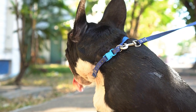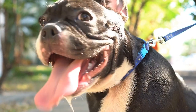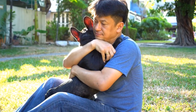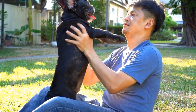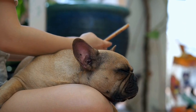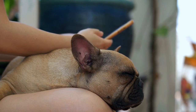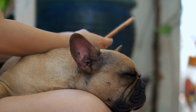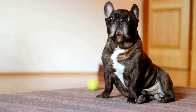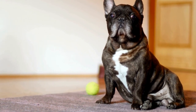C. Environmental control: Keeping the environment clean and free from allergens can help alleviate the respiratory symptoms triggered by allergies. Regular dusting, vacuuming, and using air purifiers can be helpful. D. Proper grooming: Regular grooming, including cleaning the folds of their skin and ears, can prevent moisture buildup and reduce the risk of infection. E. Veterinary checkups: Regular visits to the veterinarian are essential for monitoring their respiratory health and detecting any potential issues early on.